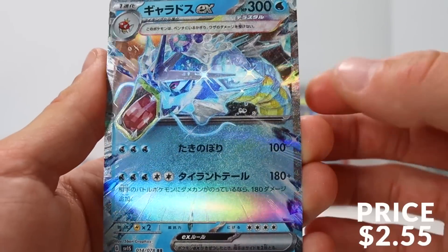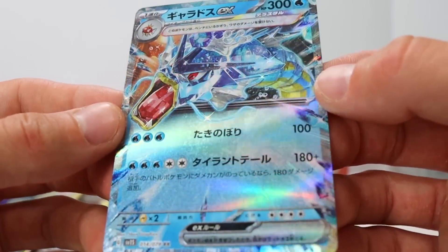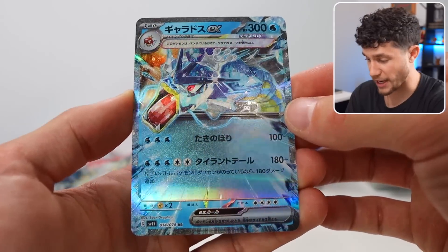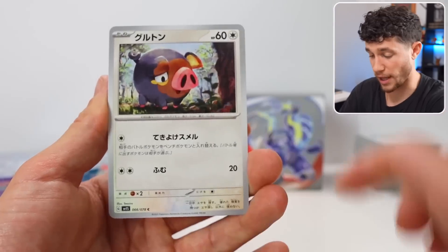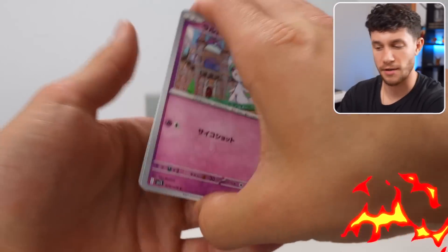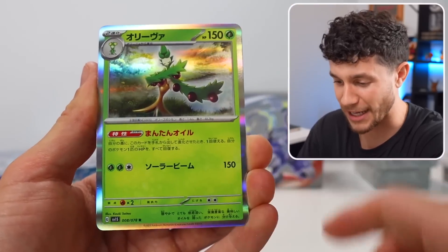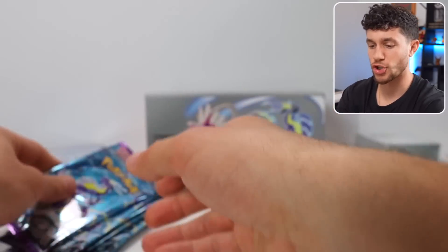We've got the Gyarados EX — is this like a crystal Gyarados? The texture on this card is actually beautiful. I don't know if you can see this, but it looks so good — it's like dusted in glitter. This is a really fun Gyarados card coming out of Scarlet. Good to know that Violet doesn't have the only hits. Last pack of Pokemon Scarlet right here, and then we go back on the Miriam hunt.